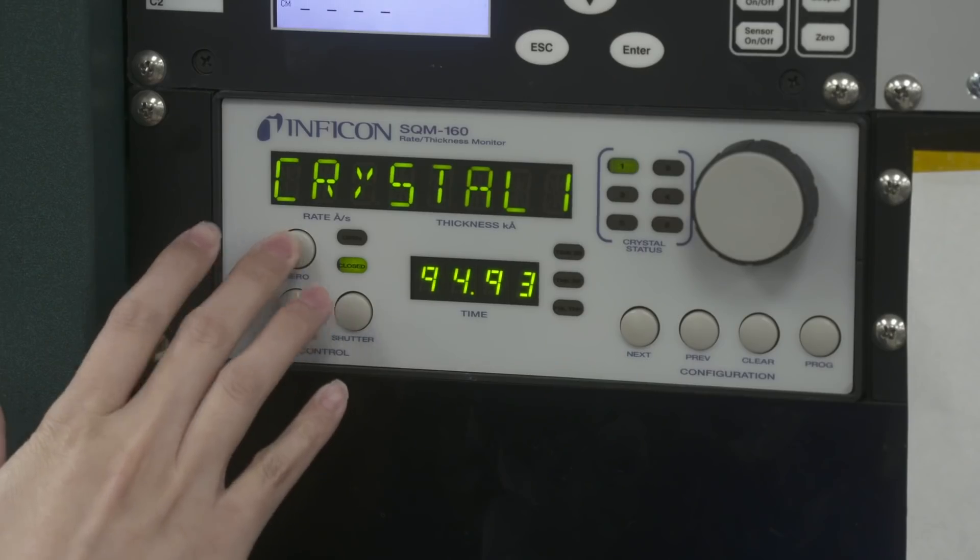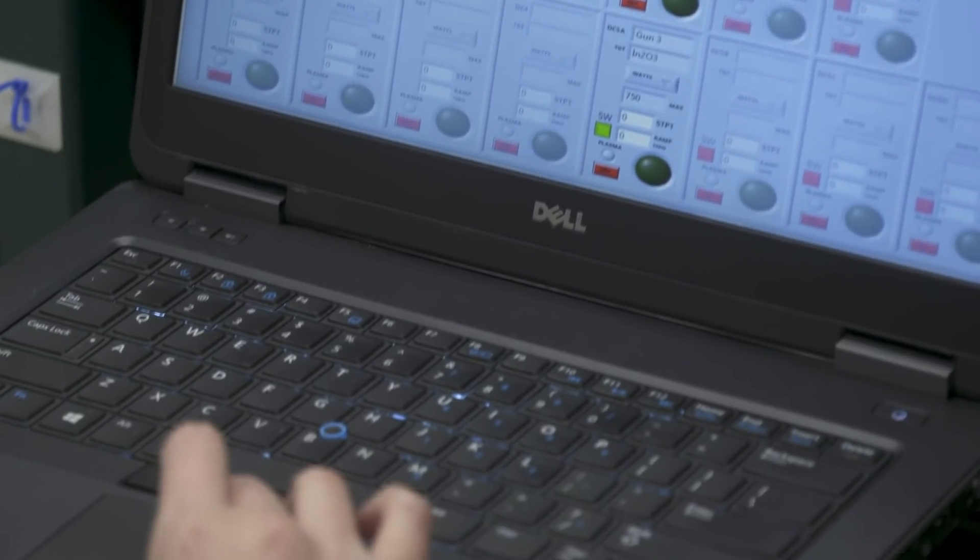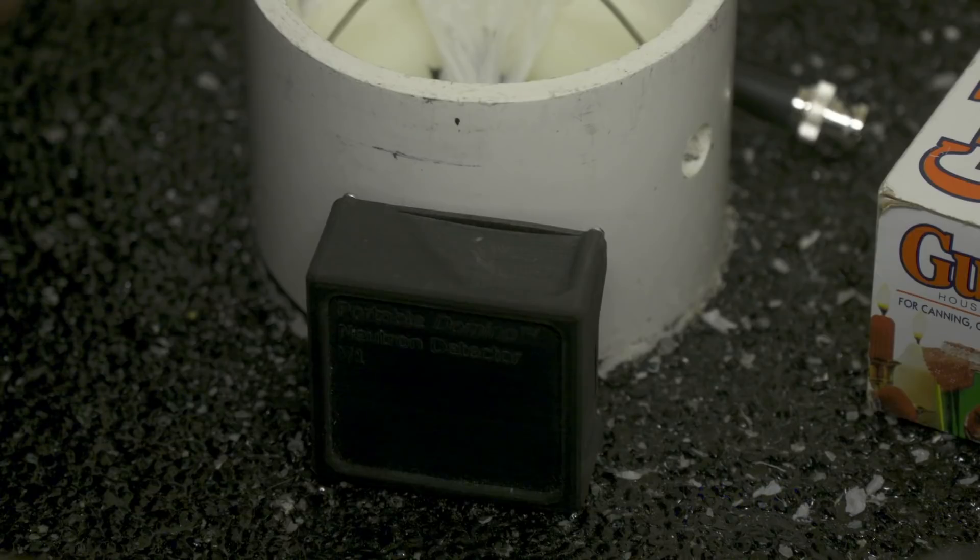We have a very specific set of skills that we give our students. Specifically, we do microelectronics, nanoelectronics, energy, and sensors.